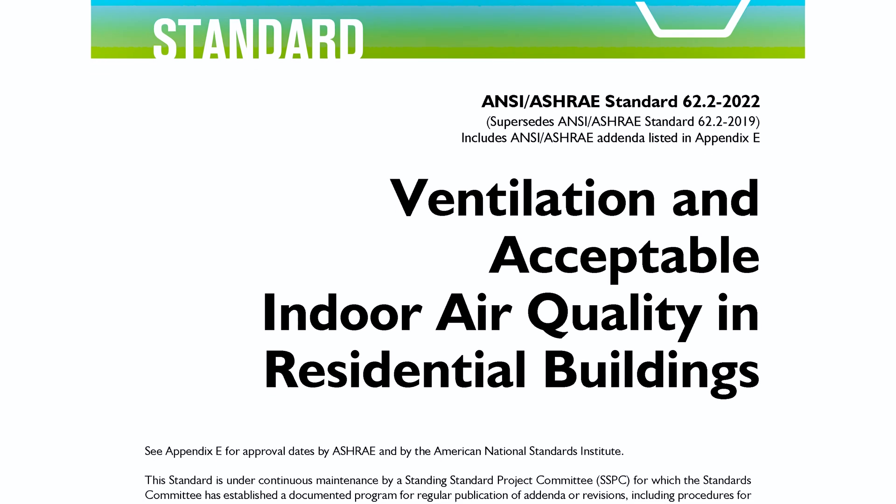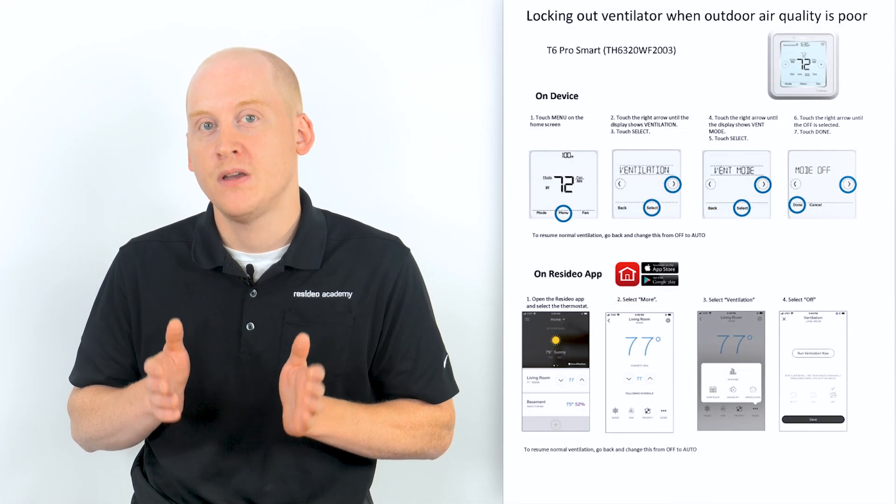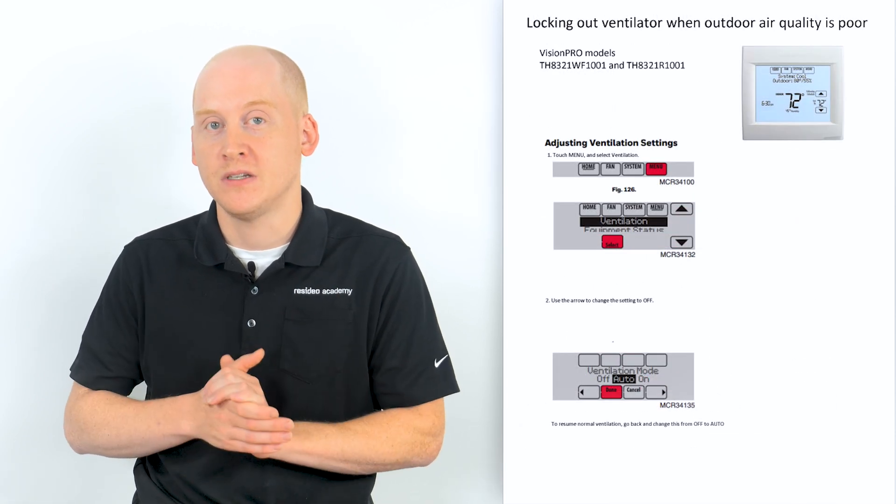Your ventilation system may be controlled by your thermostat, a controller on your system, or on the ventilation unit itself. If your ventilation control is at the thermostat, the solution is simple — turn off the ventilation and leave it off until the smoke has dissipated.